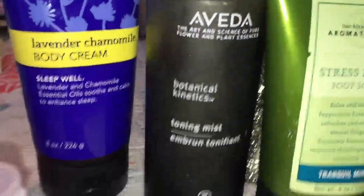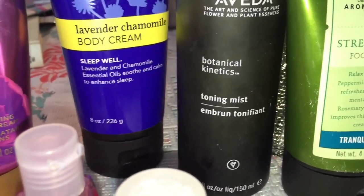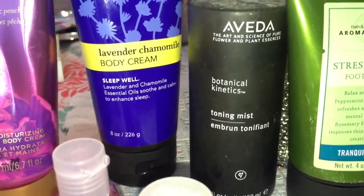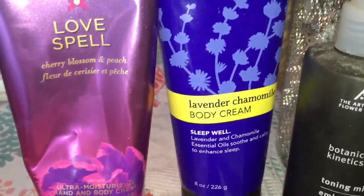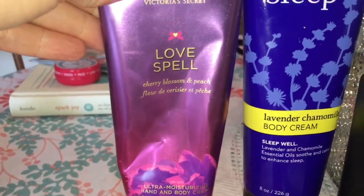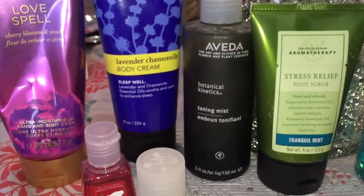I also have an Aveda botanical toning mist for the face. I used it once or twice and didn't really get anything out of it, so I thought, why am I keeping this? This is a full size of the Lavender Chamomile Body Cream by Bath and Body Works. And then this is Love Spell by Victoria's Secret with a little bit left — but those are all of the body care products.